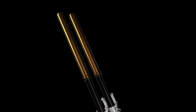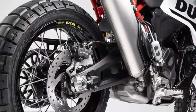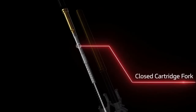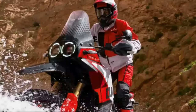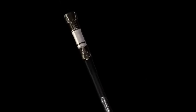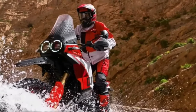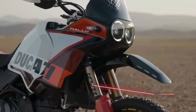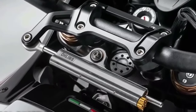Like the regular Desert X, the Desert X Rally has an aluminum swingarm, but the pivot point sits in a different spot. A fully adjustable KYB shock features a bigger piston than the base model's unit. With the suspension changes, ground clearance now sits at 280mm. The Desert X Rally wears a 21-inch front wheel and 18-inch rear wheel, built with billet aluminum hubs, Excel rims, and Pirelli Scorpion Rally STR tires, with the rear wheel half an inch narrower than before.